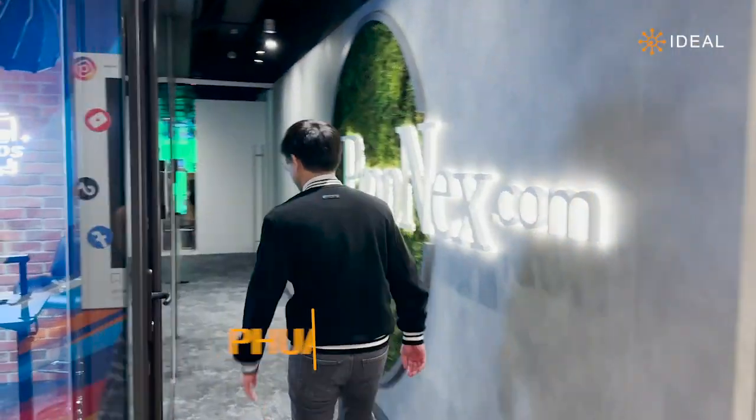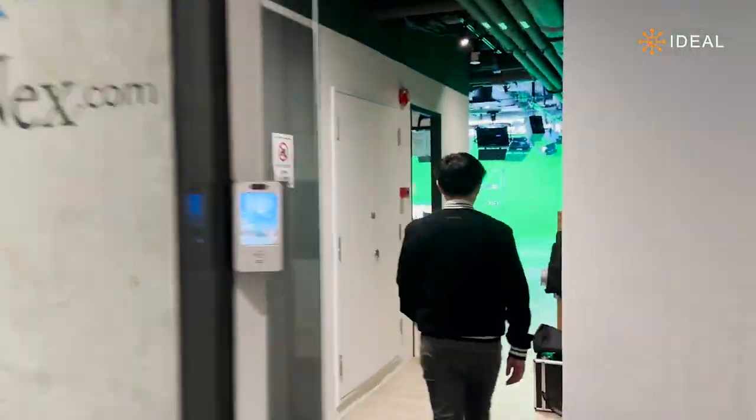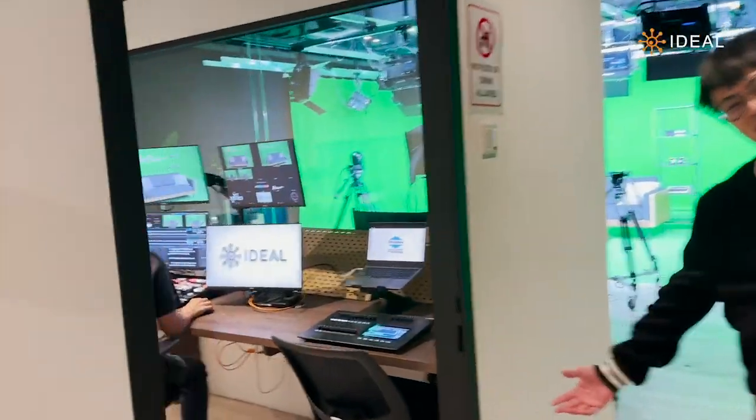Hi, I'm Lita, a studio producer here at Propnext. Come, let's see our studio. So these are our podcast rooms. And this is the control room where the magic happens.